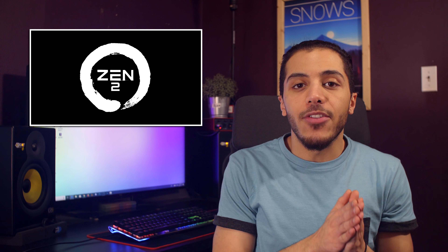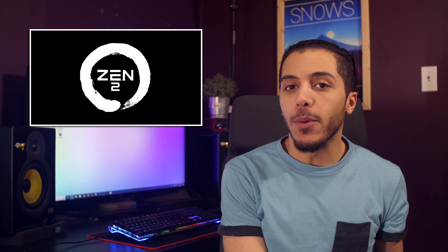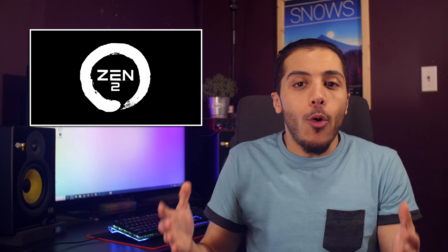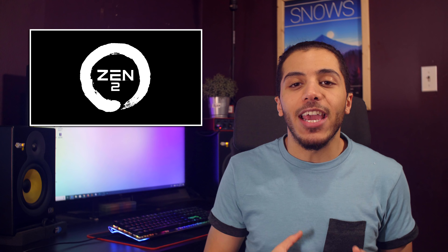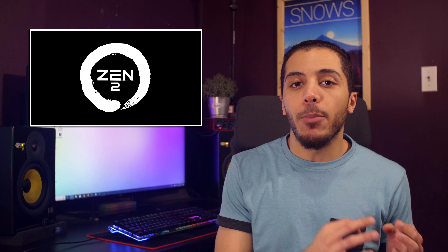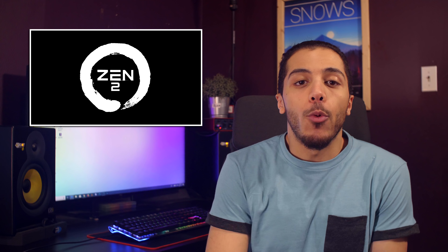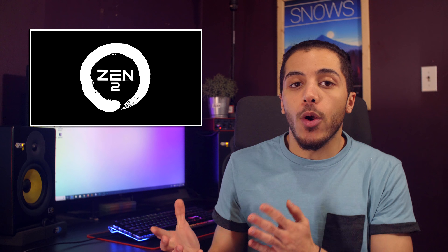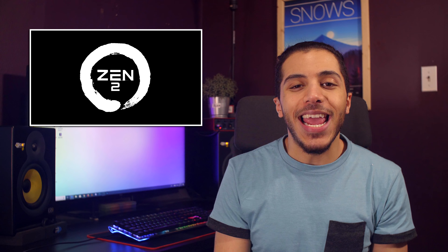I know most of you guys knew this, but I wanted to clear that up because according to TechPowerUp, this term is loosely interchangeable with single-core performance — and it's not. If this 29.4% improvement in IPC was calculated as single-core performance, not only would it be a completely false statement, but it could vary drastically with the clock speeds. IPC can also vary wildly between the types of instructions measured, so you should take this new 29.4% number with a grain of salt.